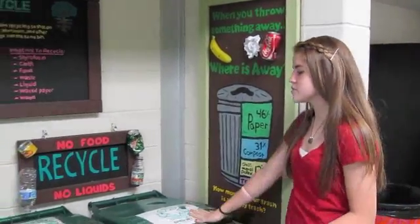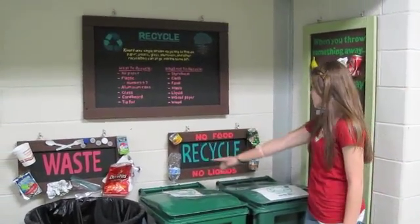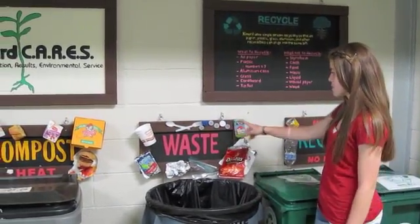For recycling, we have single stream recycling, which means you can put paper, plastic, and aluminum in. Our signs show all the things that you can put in here. And then here we have waste, which we hope we don't have very much of, but if we do, these are the types of things that go in there.